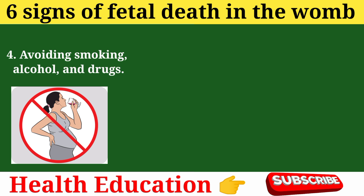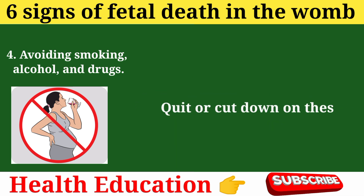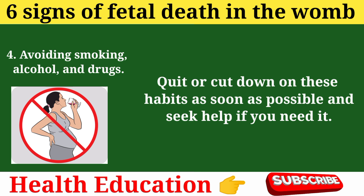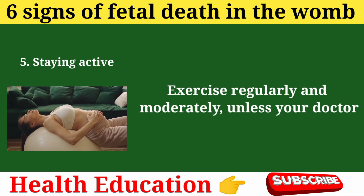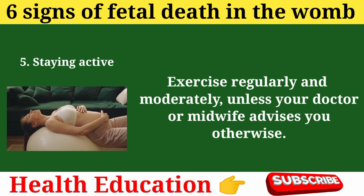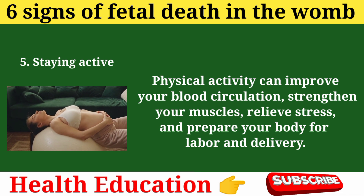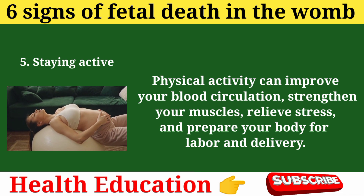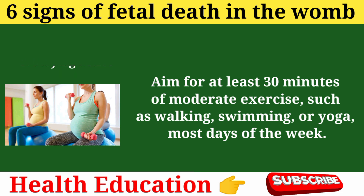Prevention tip 4: Avoiding smoking, alcohol, and drugs. Smoking, drinking alcohol, or using drugs can harm your baby's growth and development and increase the risk of stillbirth and other complications. Quit or cut down on these habits as soon as possible and seek help if you need it. Prevention tip 5: Staying active. Exercise regularly and moderately, unless your doctor or midwife advises otherwise. Physical activity can improve your blood circulation, strengthen your muscles, relieve stress, and prepare your body for labor and delivery. Aim for at least 30 minutes of moderate exercise, such as walking, swimming, or yoga, most days of the week.